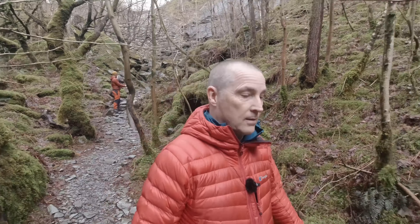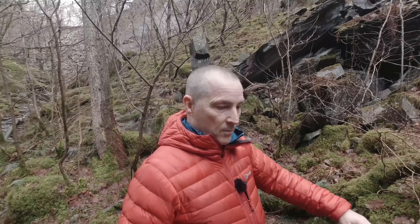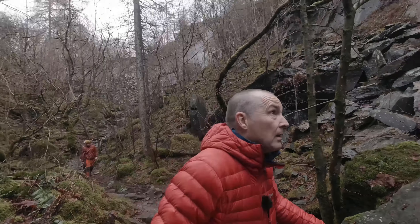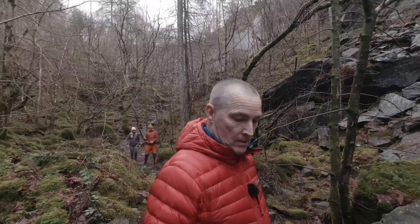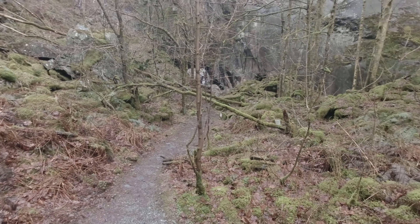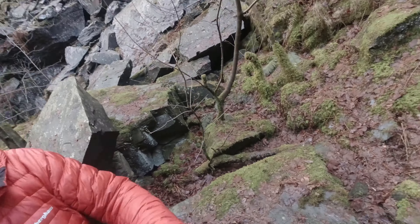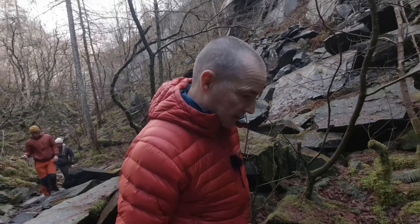Right, we're getting there. We've just gone down the path. You walk down from the car park and you take the path up to the right and then down into this old quarry. You can get down into the quarry the other side of these tunnels, but this one's the easier walk down.